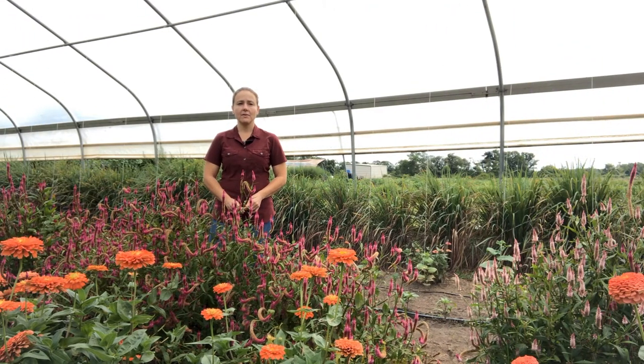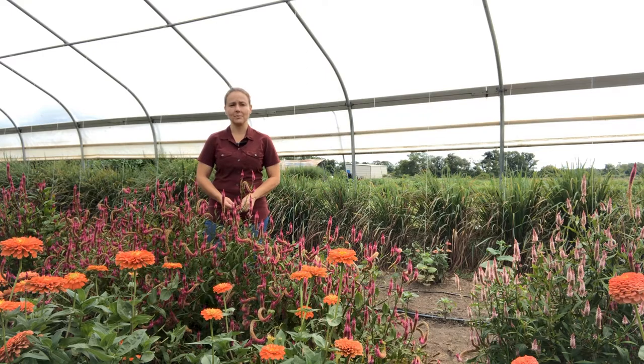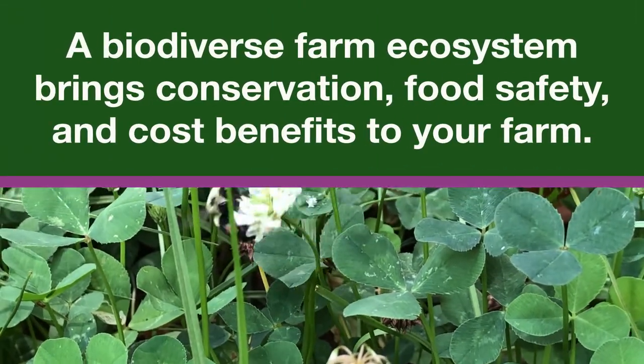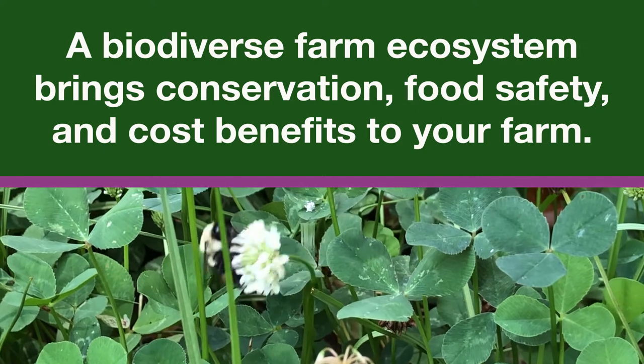In the next few minutes, you'll hear and see an overview of the elements involved in creating a biodiverse farm ecosystem from a whole farm planning perspective. A biodiverse farm ecosystem brings conservation, food safety, and cost benefits to your farm.